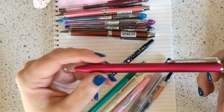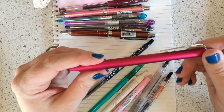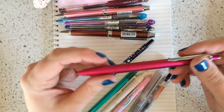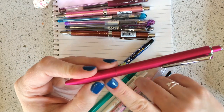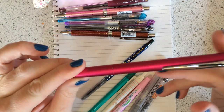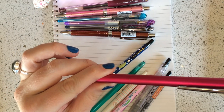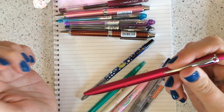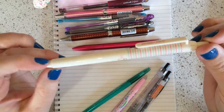It actually comes even finer than point three — it comes in point two five also, but I choose the point three. This is one of my current favorites for sure. This is the Jet Stream Prime in point five, but you can refill it in any size with a regular Jet Stream refill. Some customers buy the Jet Stream Color, take the insert out, and use it as a refill for this pen.